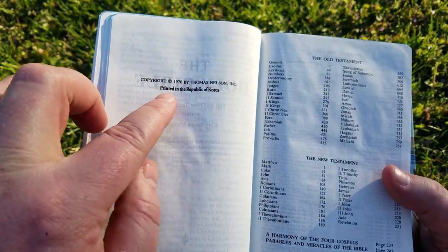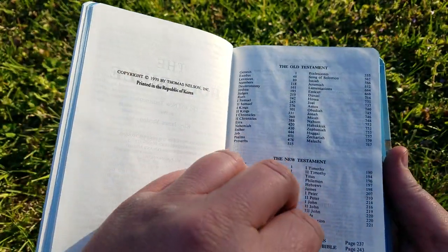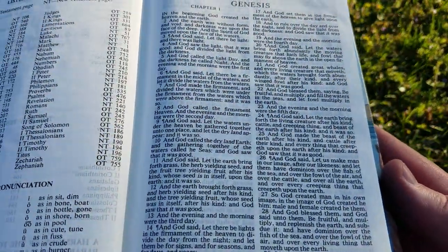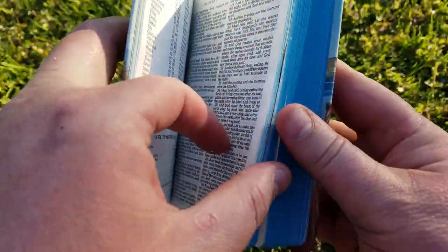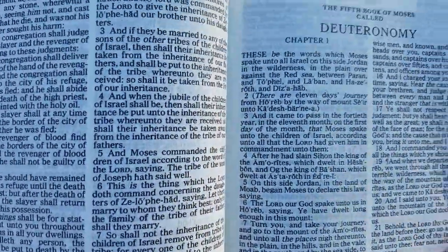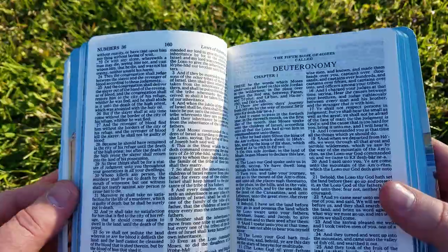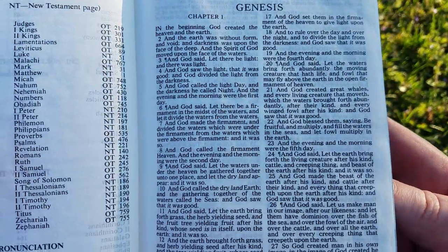It says copyright 1970, printed in Korea. Then it gives page numbers for the New Testament and goes right into the scriptures. You can see it's pretty small text, but it is self-pronouncing — certain words are marked. There are no cross-references; it's just a straight-up Bible for reading for children.